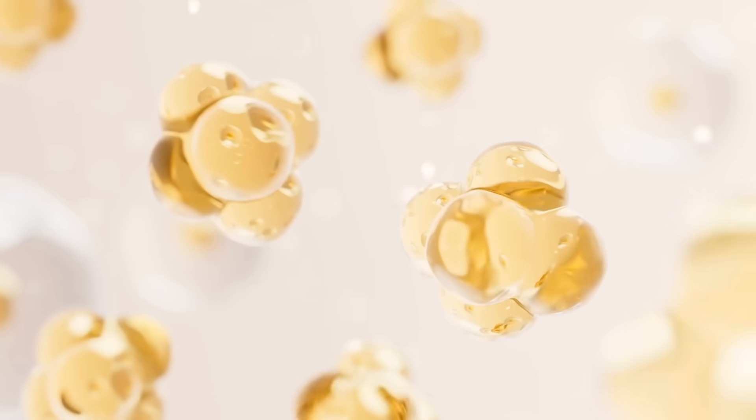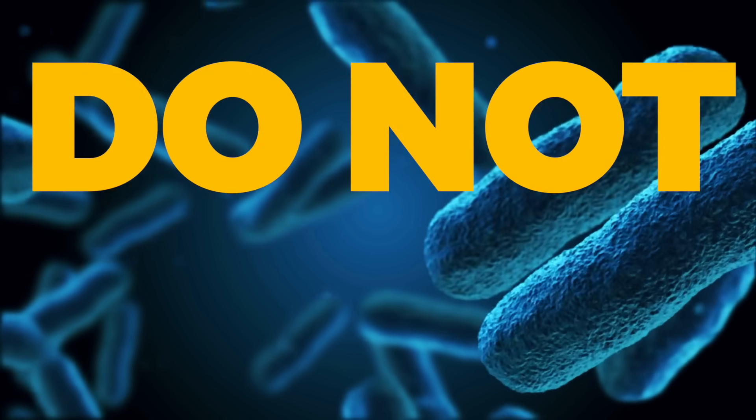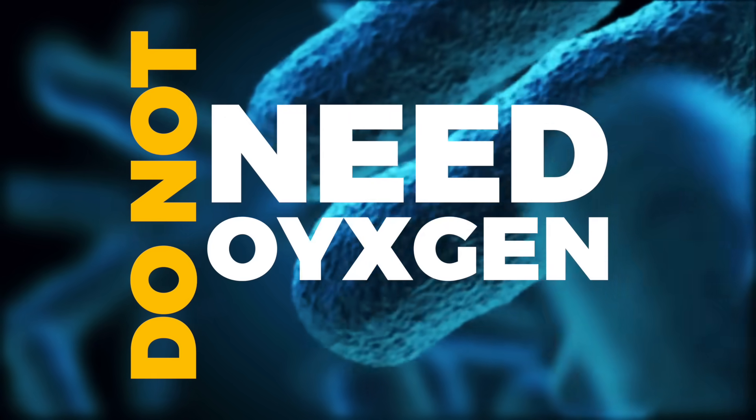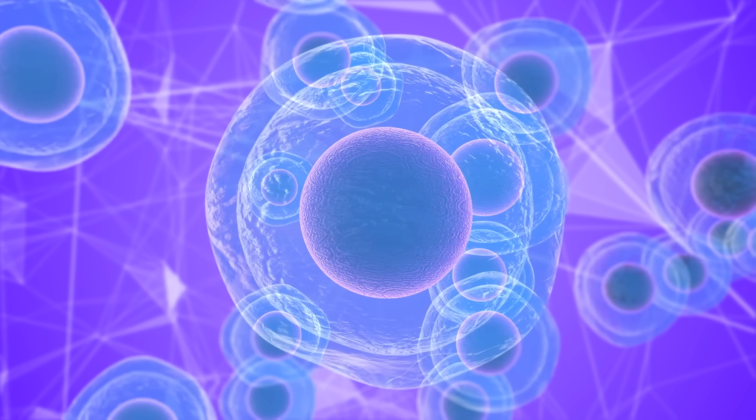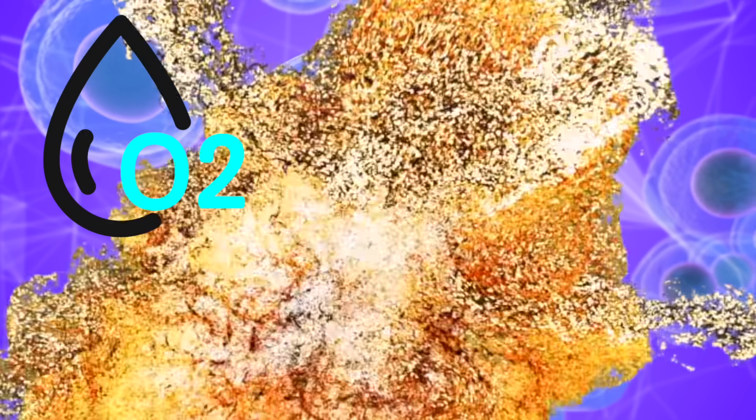Cancer stem cells act very similarly to certain types of bacteria that do not need oxygen. One way to decrease stem cells for cancer is to flood the body with oxygen — this is why exercise is so important, and why hyperbaric oxygen therapy decreases certain types of cancer. You go into a tank and infuse your body with oxygen, and because of what oxygen does to cancer stem cells, adding more oxygen will destroy them.